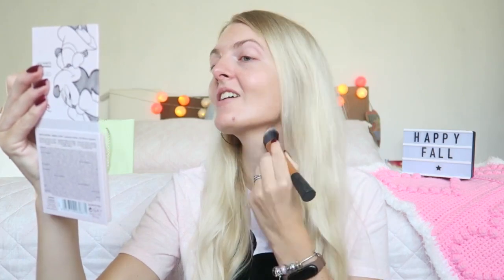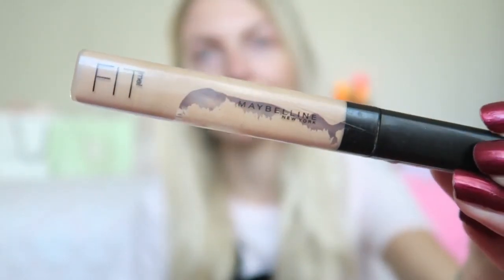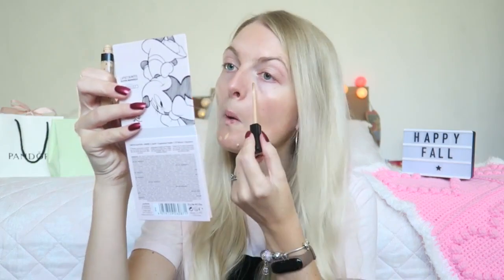This BB cream is the lightest shade — fair — but it's not so light. I was a little tan this summer but it's already fading, and as you can see it's almost too dark for me now. I think I can only wear it a few more times before I go back to foundation. I'm going to camouflage a spot using the Maybelline Fit Me Concealer in color 10, applied where I need more coverage and a little under my eyes. I'm also using the Maybelline Instant Anti-Age Eraser Concealer in Ivory.